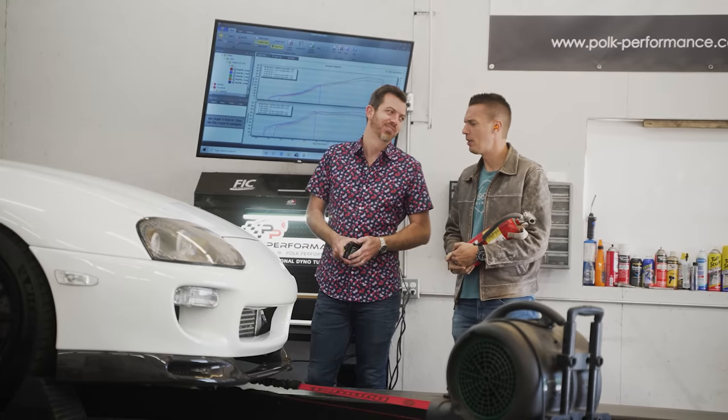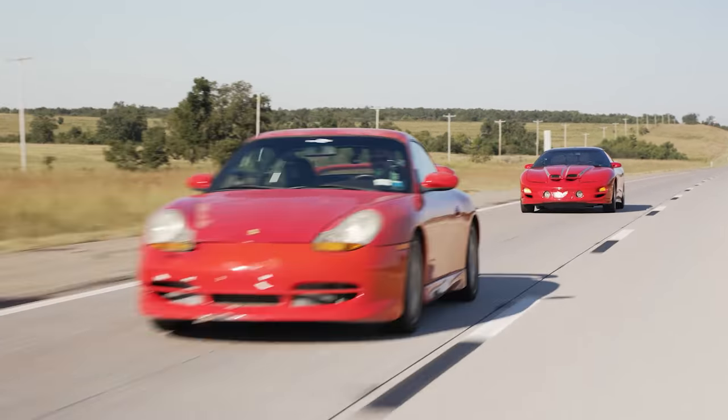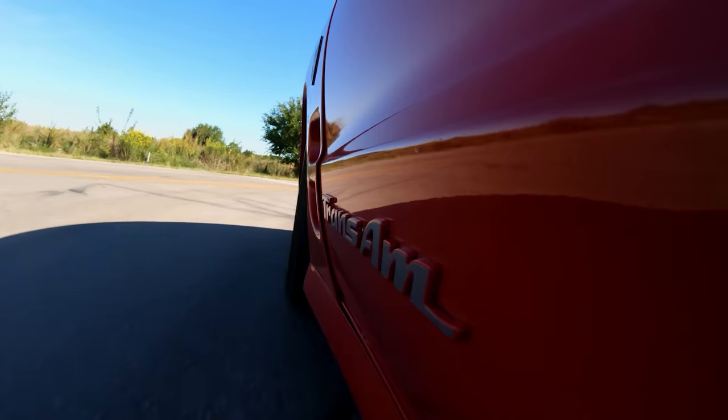It doesn't matter how much horsepower your car makes — what matters is how you can put it down. Auto Tempest's next message sends them to a nearby drag strip to find out who can lay down the fastest quarter-mile time. Tyler says the LS delivers all horsepower and torque instantly, whereas the turbocharged Supra has lag. Freddie points out Tyler's tires — Mile Stars — are no better than his. Ed's 220 horsepower means he'll need to do some more wrenching.